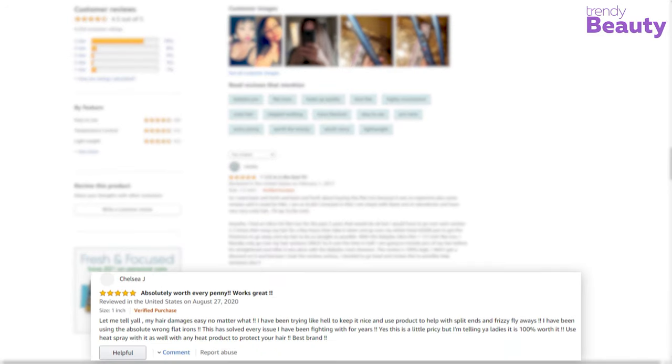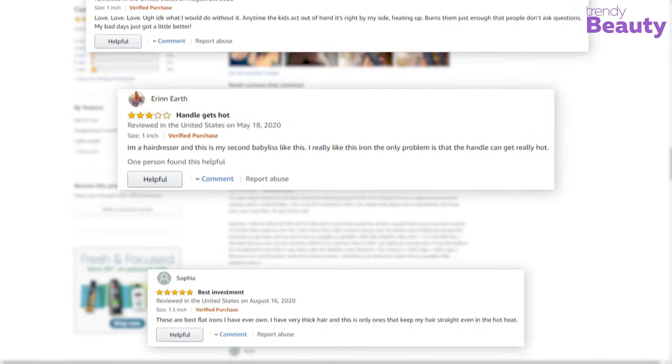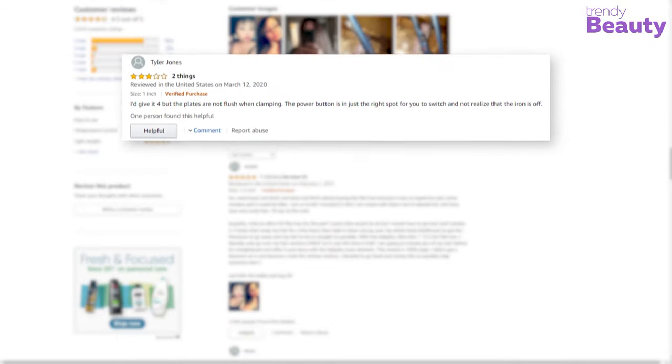The Babyliss Pro Nano Titanium Straightening Iron is a popular choice among users and has a good number of reviews and ratings on Amazon. According to the reviews, it works great on curly hair and heats up quite fast, but others complained that the machine didn't work as well as they expected.